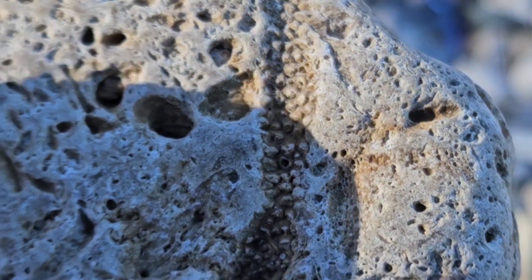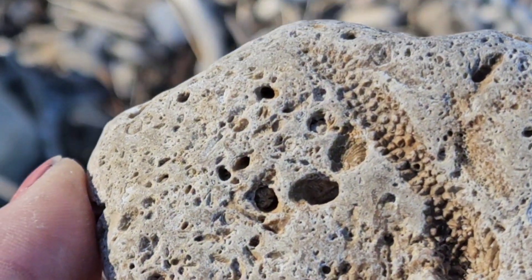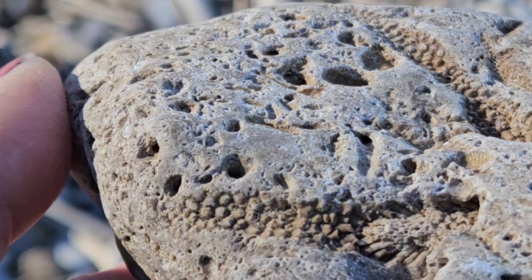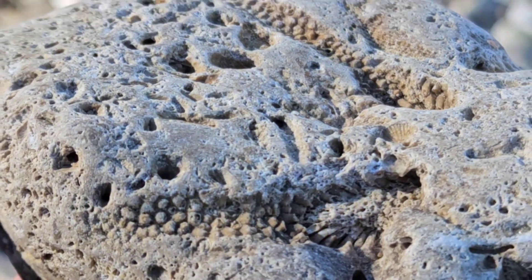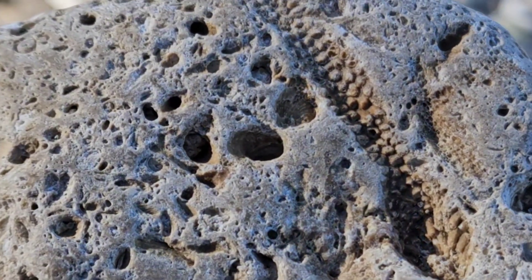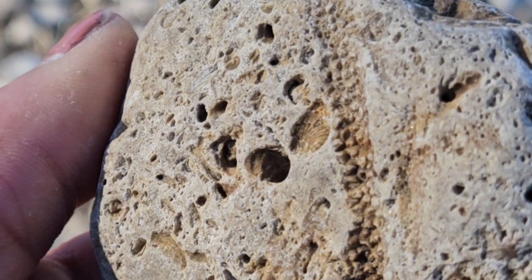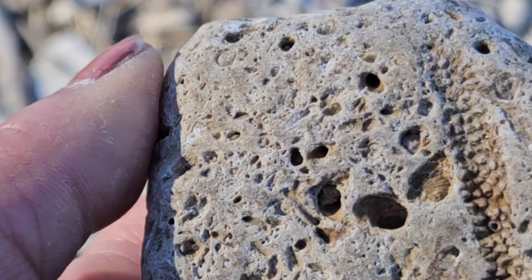As soon as I saw it, it is a deep imprint of — I want to say cladopora, but what do you think? It's gorgeous. The amount of detail is definitely different than what I usually find for cladopora in this area. It has more of a miniature globe type texture in the deep crevices.